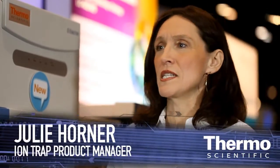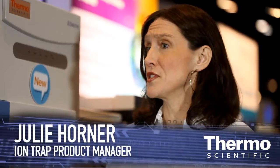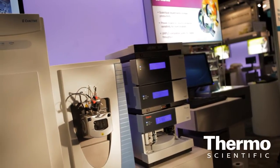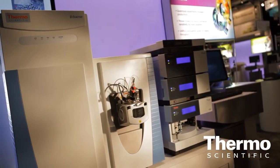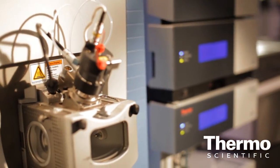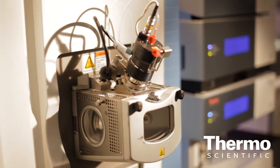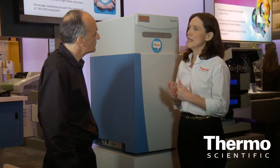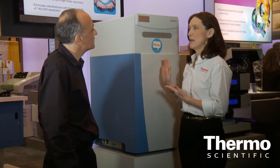The Thermo Scientific Q Exactive was introduced in June of 2011, so it's a really new product to the mass spectrometry market. It was introduced to address one of the missing pieces in this vast market space, which is a high-resolution, accurate mass, benchtop instrument capable of doing MS-MS. This is a direct competitor to the Q-TOF, but it has every bell and whistle you could possibly imagine in terms of performance capabilities in a single benchtop instrument.